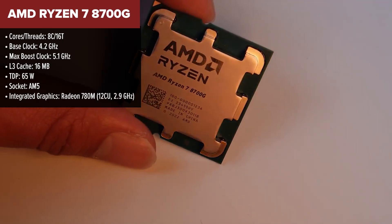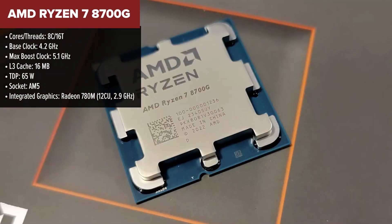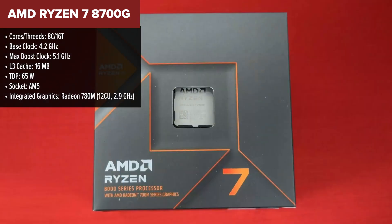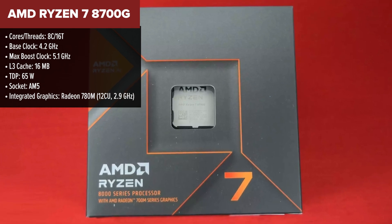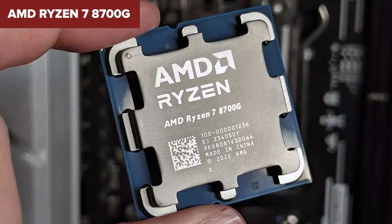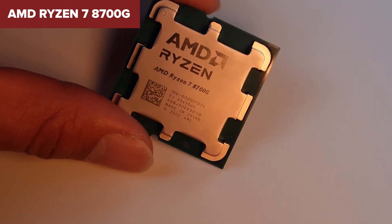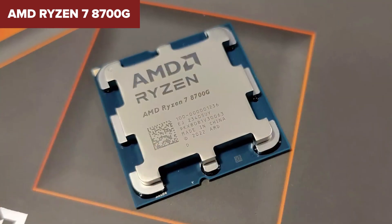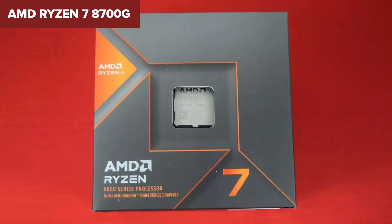Kicking off our top three, we have the AMD Ryzen 7 8700G. This is an absolute beast when it comes to integrated graphics, making it one of the best choices for budget gaming or small form factor builds that don't need a dedicated GPU. What makes the 8700G stand out is AMD's Radeon 780M integrated graphics, which is powerful enough to handle 1080p gaming on its own. You can play esports titles like CS:GO, Valorant, and Fortnite at high frame rates without needing a separate graphics card.